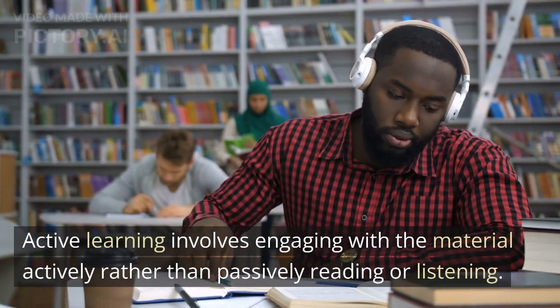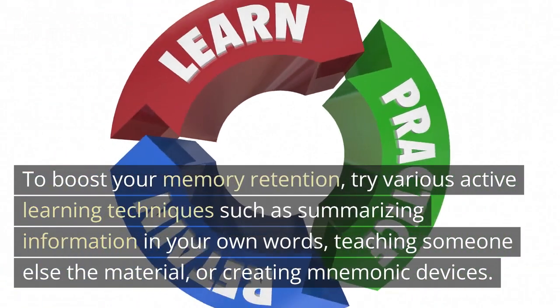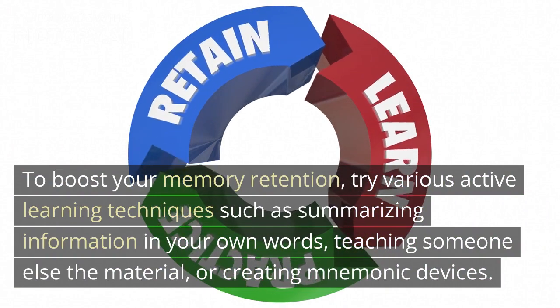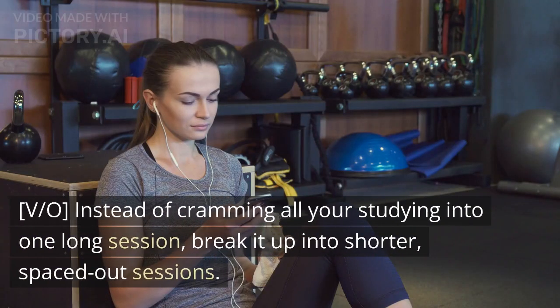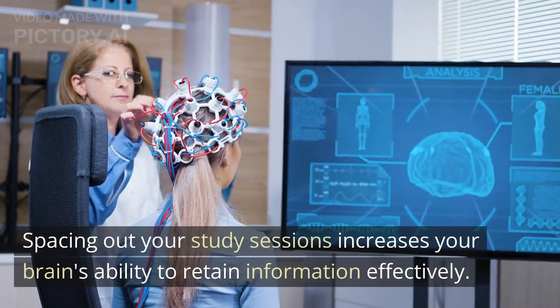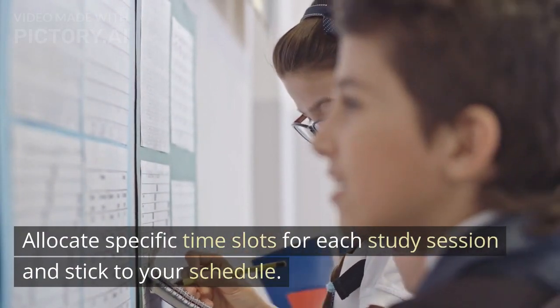Tip 4: Use Active Learning Strategies. Active learning involves engaging with the material actively rather than passively reading or listening. To boost your memory retention, try various active learning techniques such as summarizing information in your own words, teaching someone else the material, or creating mnemonic devices. Tip 5: Space Out Your Study Sessions. Instead of cramming all your studying into one long session, break it up into shorter, spaced-out sessions. Spacing out your study sessions increases your brain's ability to retain information effectively. Allocate specific time slots for each study session and stick to your schedule.